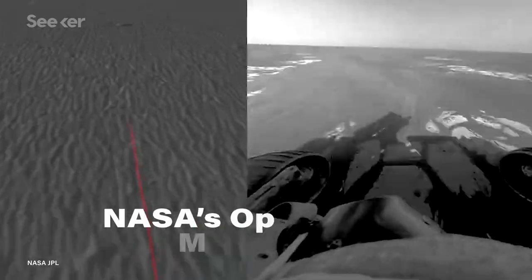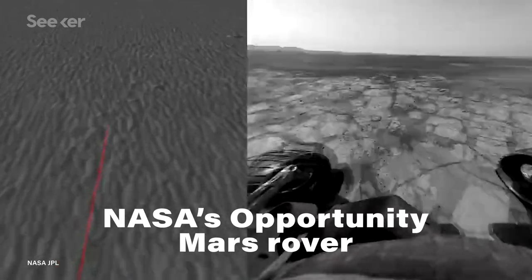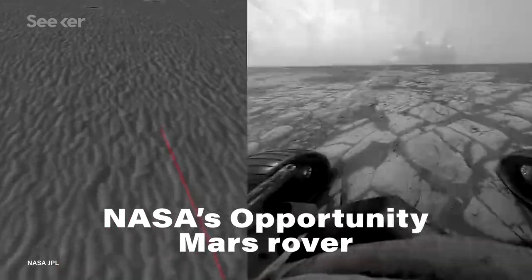It may seem most obvious that systems like this would be super helpful in applications like making self-driving cars better — not only better than they currently are, but also eventually better than humans at making decisions based on our surroundings. But this technology could also improve a whole range of other fields too, like robotics, helping rovers see around objects on other planets to help them navigate and avoid hazards to stay operational. And even in medical imaging, to help us see through some tissues.